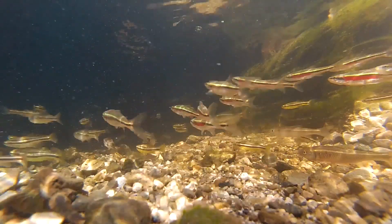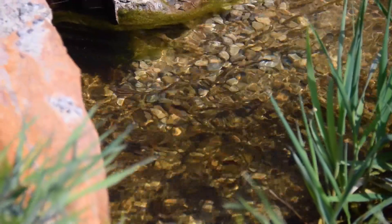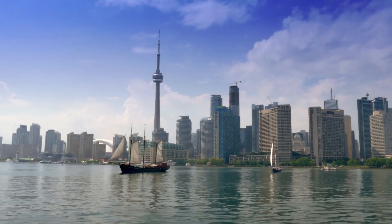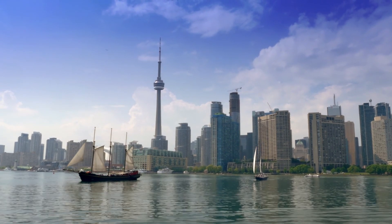Keeping our streams cool and removing pollutants helps us just as much as it does for Redside Dace. Fletcher's Creek flows into the Credit River, which flows into Lake Ontario, where the Region of Peel gets much of its drinking water. By restoring the nature we've lost, we protect both Redside Dace and our own drinking water.